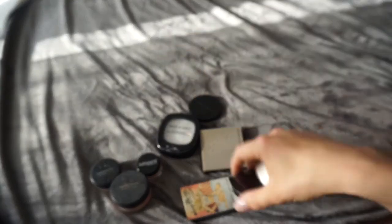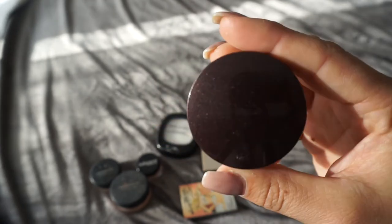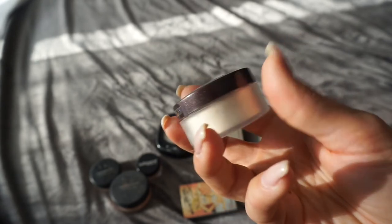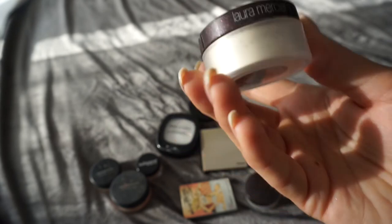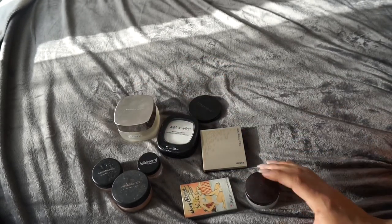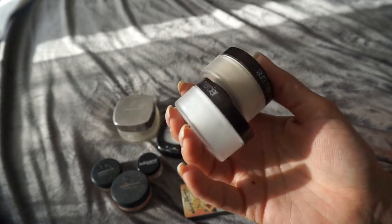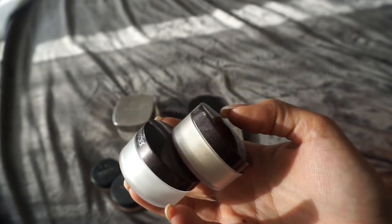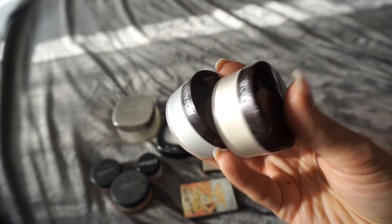I have two Laura Mercier powders: the regular translucent powder and the secret brightening powder. I bought the translucent powder in the small travel size first to try it before going for the big size. Honestly, I don't see why everyone raves so much about it — it's a good powder but it hasn't changed my life. I also forgot to mention I have a La Mer powder — I'll include it here. I'm gonna keep both the Laura Mercier ones since I got them in Miami and haven't tried them that much yet. I found that everyone on YouTube says it doesn't dry out your under eye area, but on me it tends to dry it out a little. I'm gonna play around with it more and see if it's the concealer or the powder.